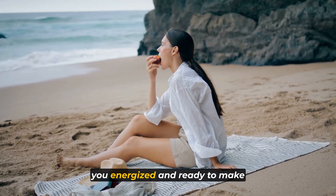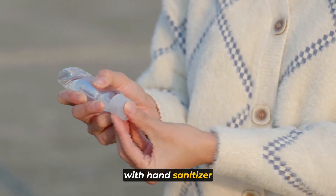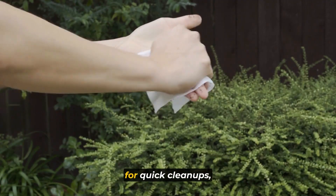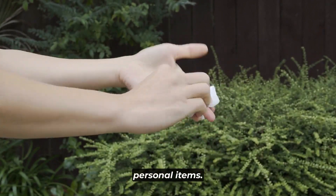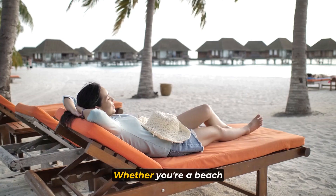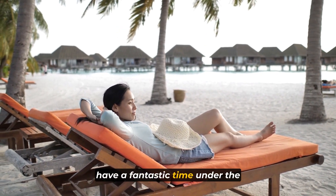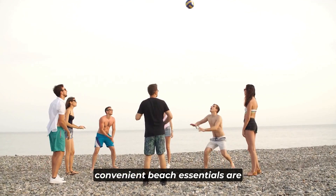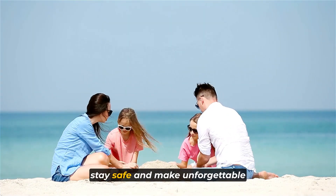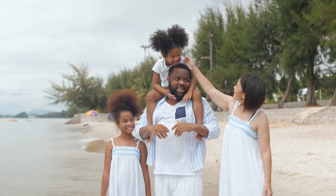Beyond sun protection and beach attire, there are a few essential items that will elevate your beach experience and make it even more enjoyable and convenient. Your beach towel or mat is like your personal oasis on the sand. It's essential to have a large absorbent beach towel that allows you to comfortably relax and soak up the sun. Look for a towel made from quick-drying and lightweight material to avoid carrying around a heavy and damp towel throughout the day. Consider opting for a sand-resistant beach towel or mat that repels sand, ensuring you won't bring half the beach back with you. These mats are designed to let sand easily fall through the weave, leaving you with a clean and comfortable surface to sit or lie on.